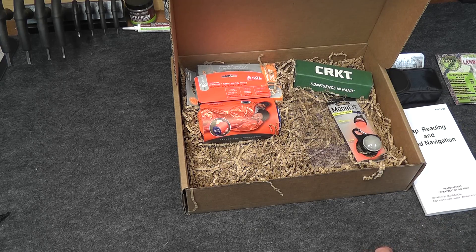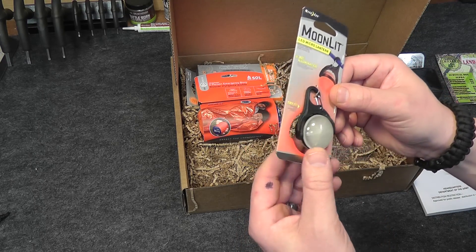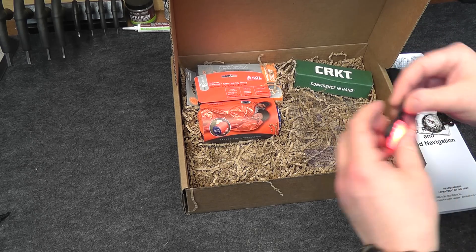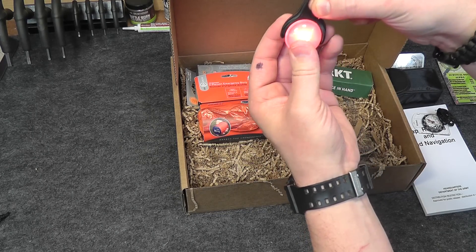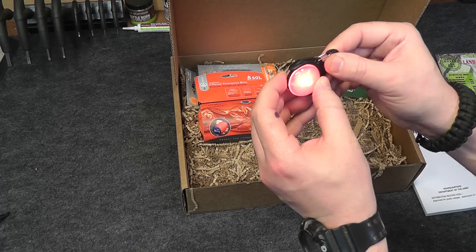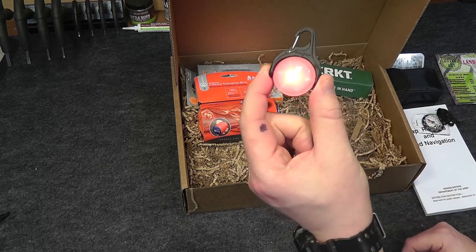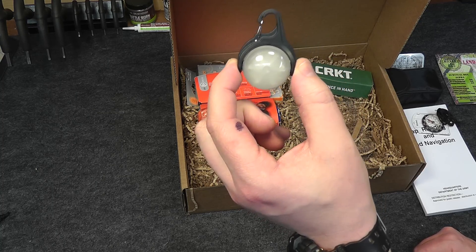The land navigation manual is $7.89. Next up we have the Moonlit LED Micro Lantern by Nighties. It's a little red light on a little carabiner clip. You can hang that and provide yourself a little bit of light in just about any direction — up, down, backwards, frontwards, side to side. It's red light, so you can use it at night without blowing out your night vision or giving away your position, just giving you enough light to be able to read a map. The price on this is $9.99.